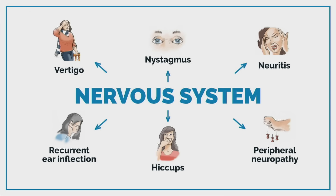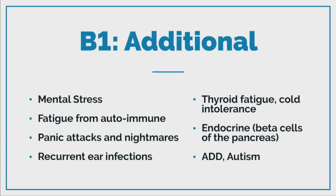Hiccups — take some B1. Recurrent ear infections, mental stress — it really helps stress. Panic attacks, nightmares — I used to give my kids B1 if they had a nightmare; it just handled it. So it's involved in so many things: ADD, autism. If you're a coach working with people, it'd be a really good thing to recommend.